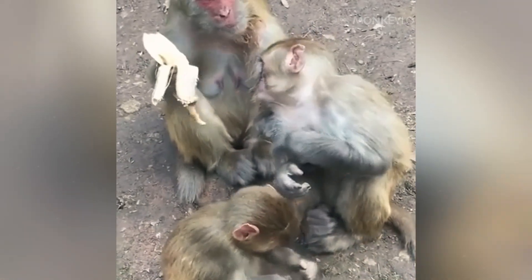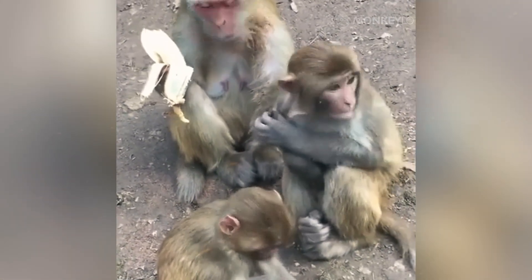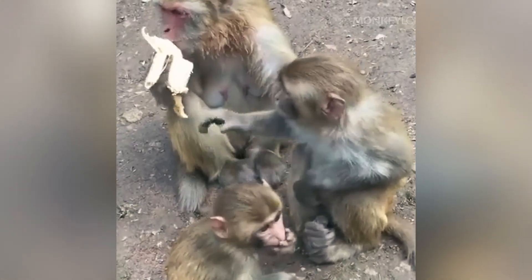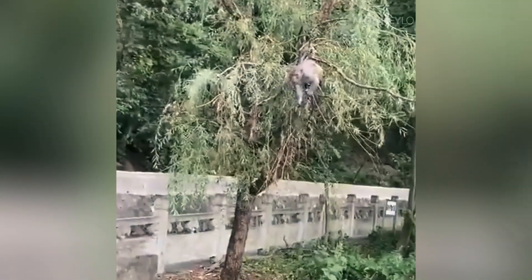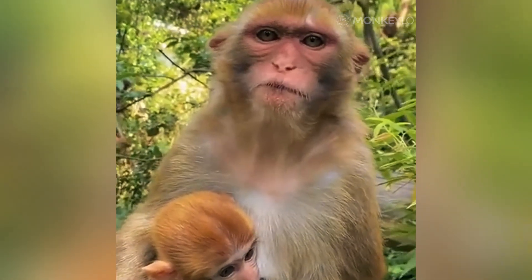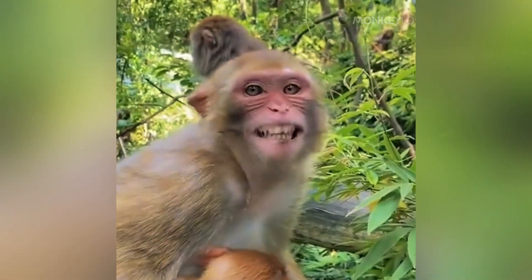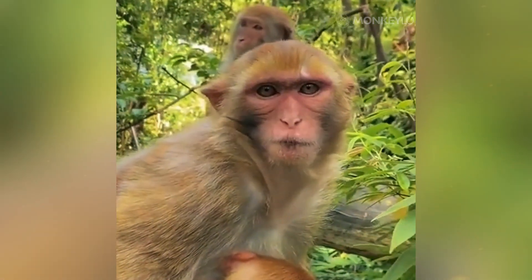Macaque society is often built around a strict social hierarchy. And for a male, his position in that hierarchy is everything. Males must constantly compete with other males for social status, and higher status means better access to food and, most importantly, more opportunities to mate. In this high-stakes world, size and strength are a massive advantage. Over countless generations, the bigger and stronger males have won more fights, fathered more offspring, and passed on their genes for large size. It is a classic evolutionary arms race.